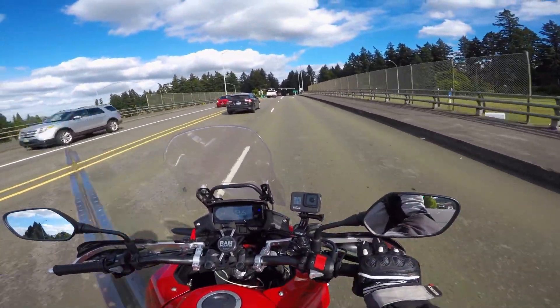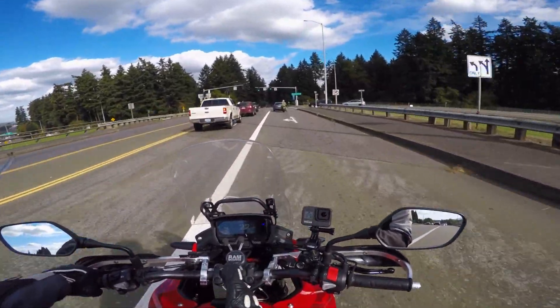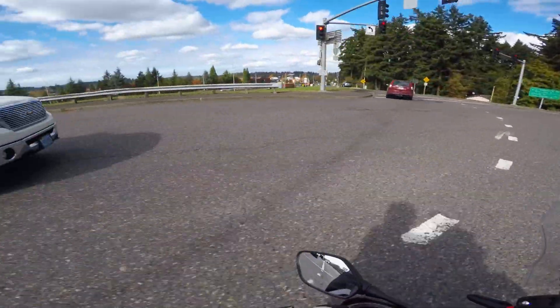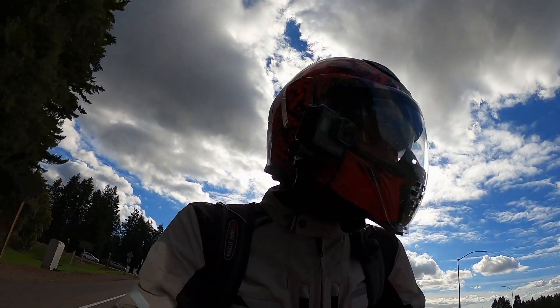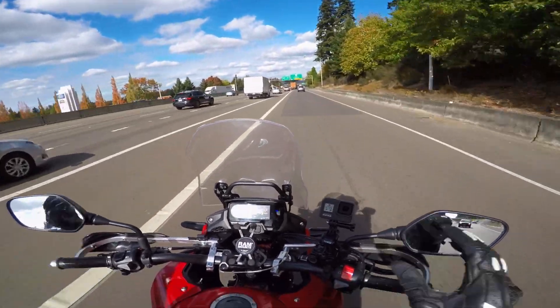Today we're talking about proper lane position, and look right in front of us — this is exactly why I'm doing this video, because of this type of rider right here in front of me. We'll talk more about that in a minute. If you're new to the channel, hit that subscribe button.